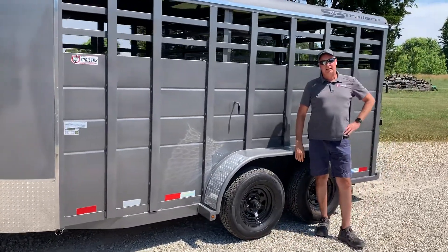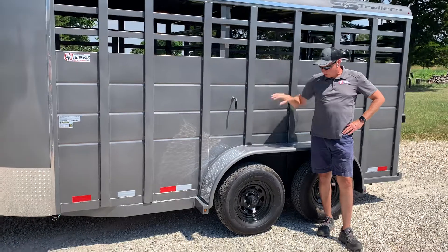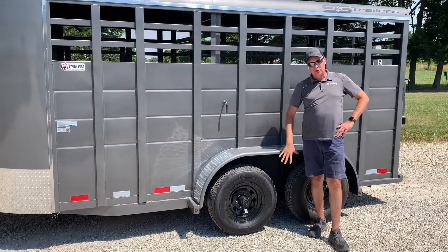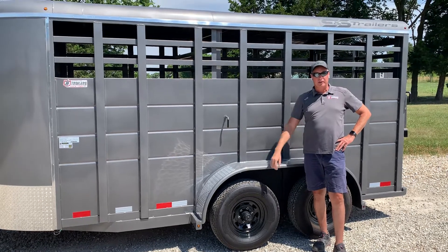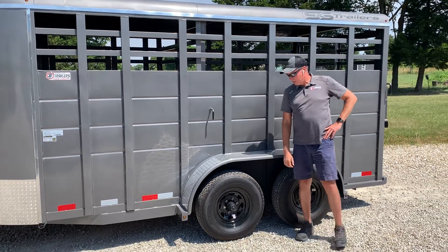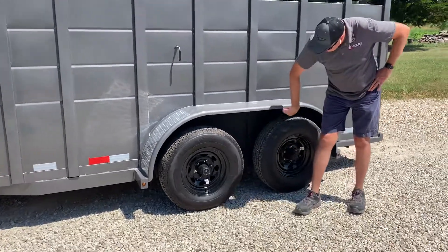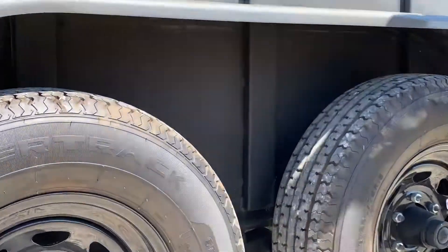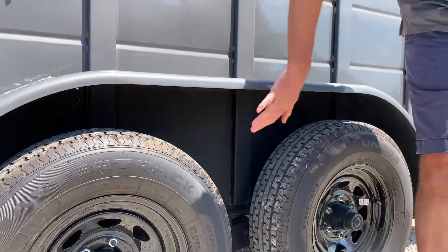Another one of the options on this trailer are the 6,000 pound axles. You have two 6,000 pound axles for a 12,000 pound GVW. If you look underneath the fenders, you'll see all the undercoating — it's fully undercoated on the bottom side of the trailer as well as in the fender and tire area.